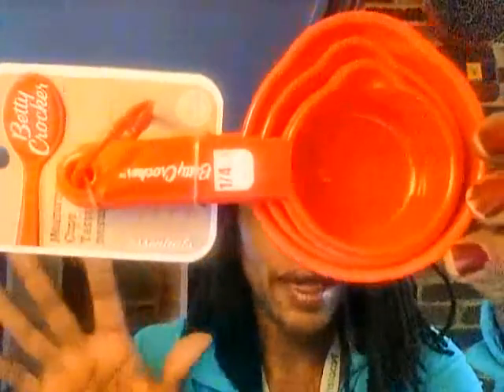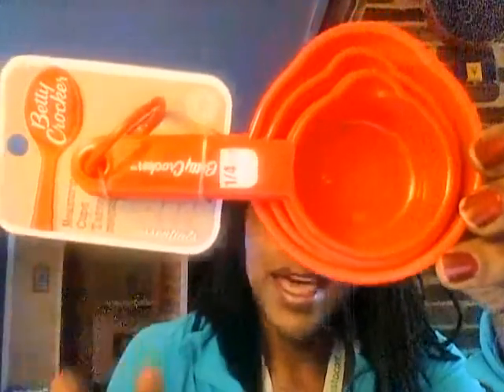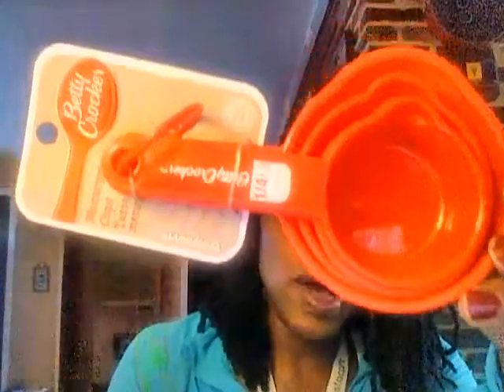The measuring cups — I think there are four in here: one-fourth cup, half cup, one-third cup, and one cup. All four of those are by Betty Crocker. I needed these; I don't know where my measuring cups have gone. I was looking for measuring cups the other day and could not find them, so I have this set now.